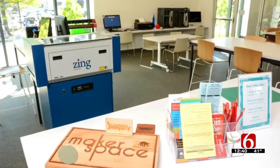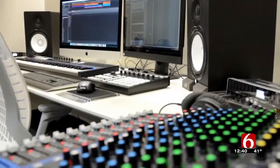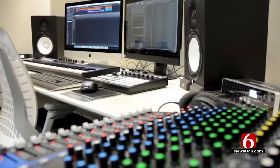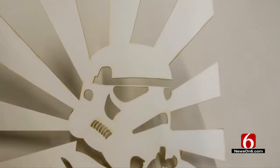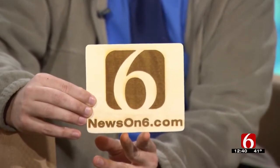A do-it-yourselfer is always looking to make something special and personal, but also something fairly cheap. You were showing a video of the laser engraver — you made this at the library for us. That is so cool. How long did that take? Maybe about five minutes. Just a simple image, usually a JPEG or PNG. We put it in the engraver, set up a few parameters, let it do its work and it's ready to go.